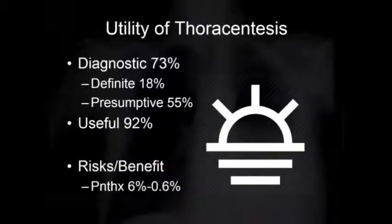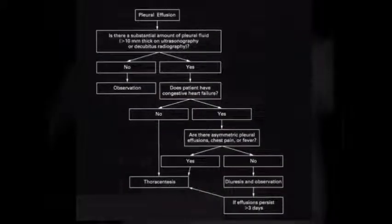There is a dogma that the sun should never set on a parapneumonic effusion, extrapolated to any pleural effusion. A pleural tap gives diagnostic information about 73% of the time and is useful in 92% of cases, including ruling out diseases like empyema. However, weigh the risk-benefit balance—consider whether it's nighttime, whether you have proper equipment, whether the patient is restless or on positive pressure and can't sit upright. The usefulness is specifically for parapneumonic effusions, not every effusion.